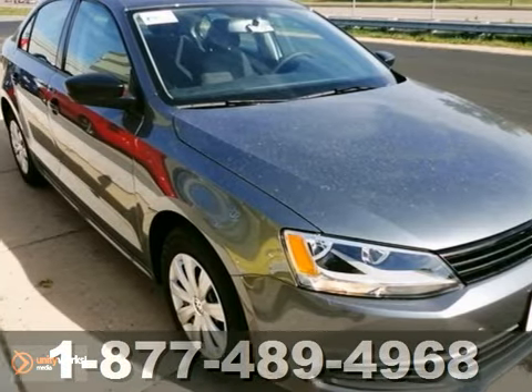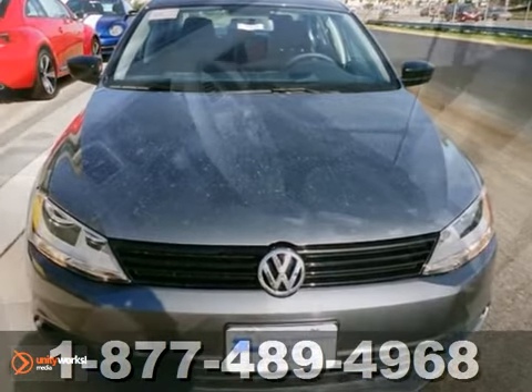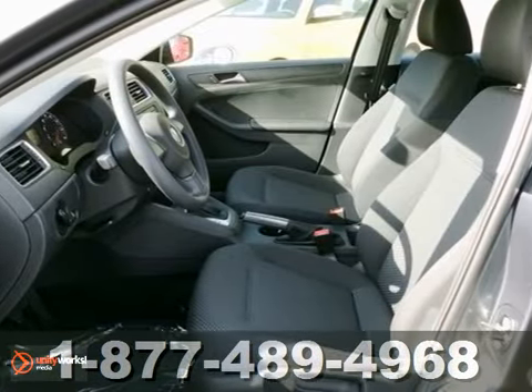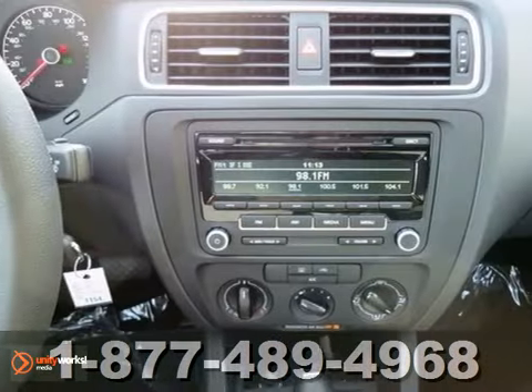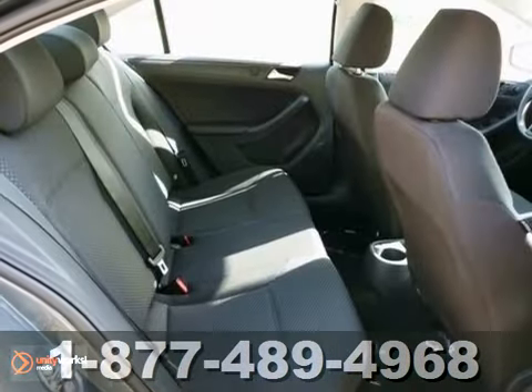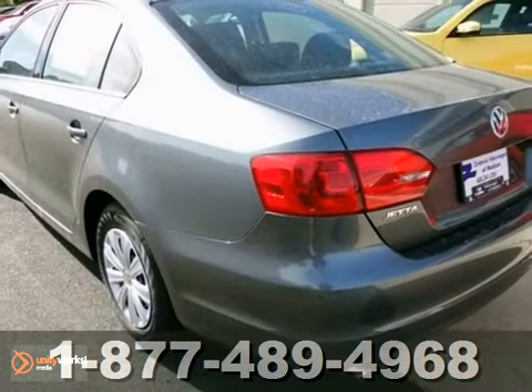Here's a 2013 Volkswagen Jetta S with stability and traction control, a tire pressure monitor, and passenger airbag sensor. It's bound to sell fast. It also has a CD player and a Jetta mat kit. And the brake assist and keyless entry only make it more attractive. See it for yourself today.